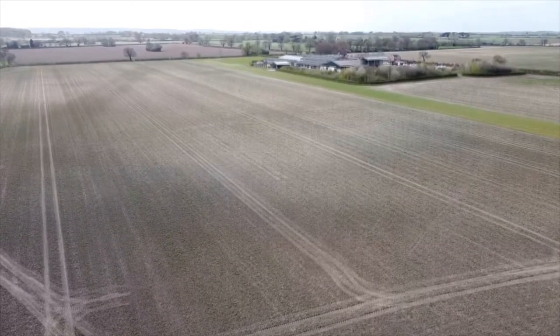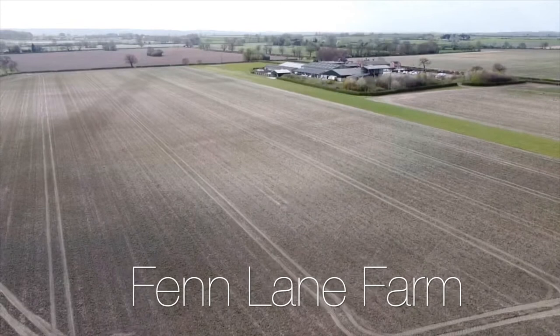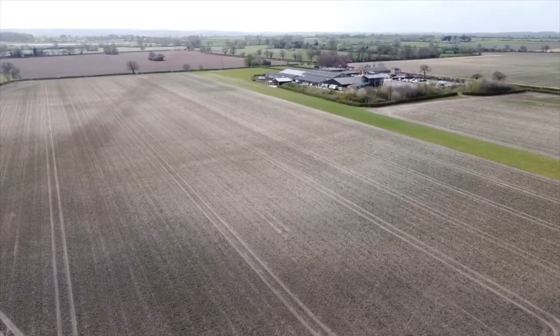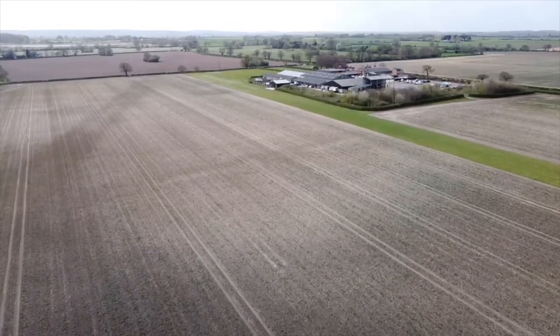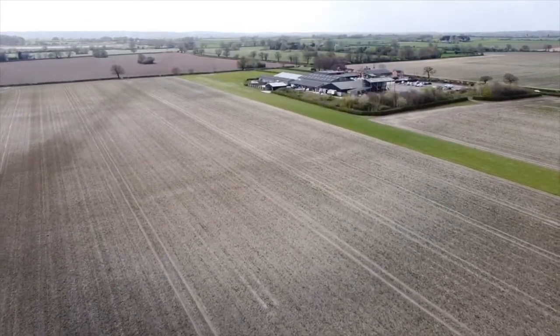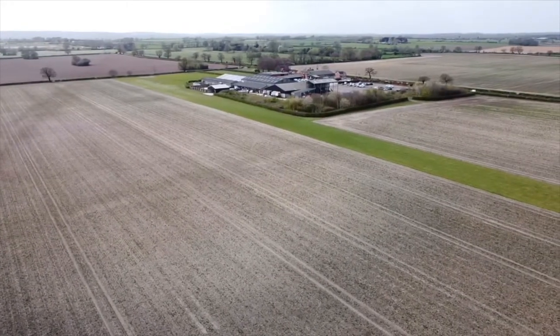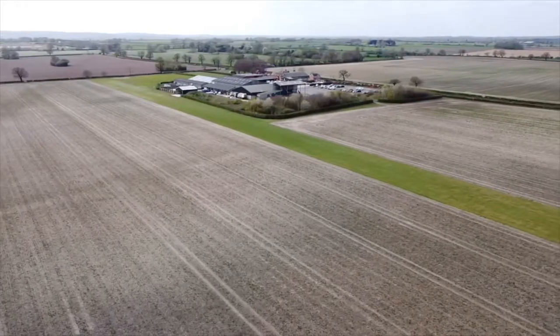The farm here is quite a complex of various businesses and it's called Fenlanes Farm. Fenlanes is the road that it's on and is actually the site of a Roman road. The green strip leading up to the farm is in fact an airstrip and we have seen some light aircraft there occasionally.